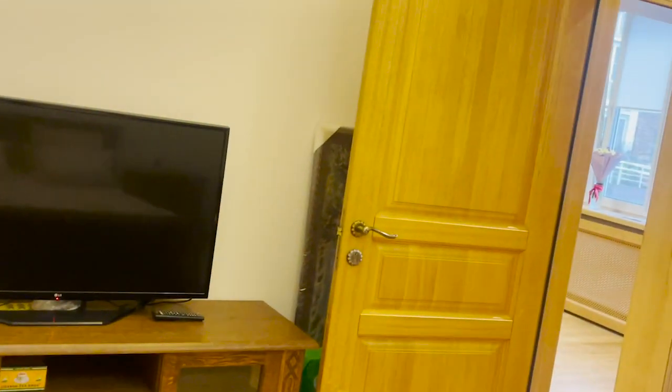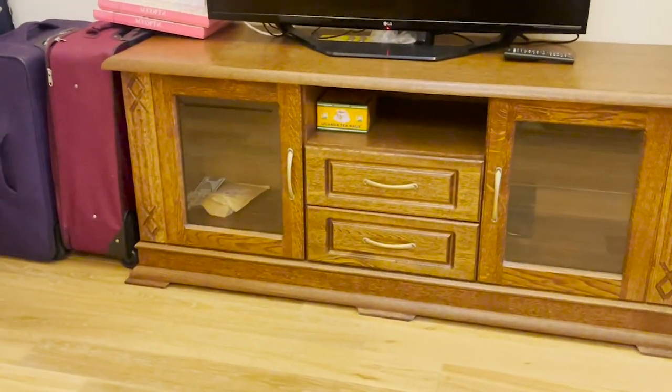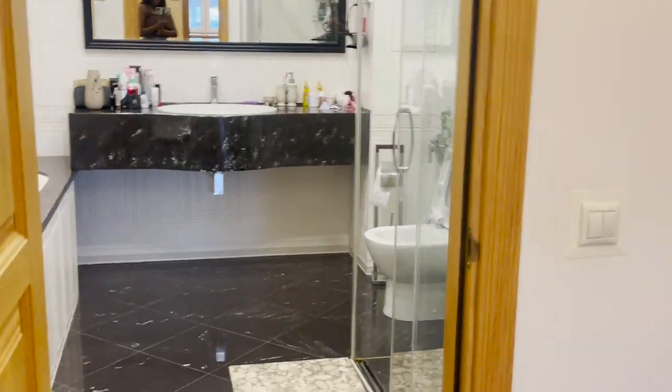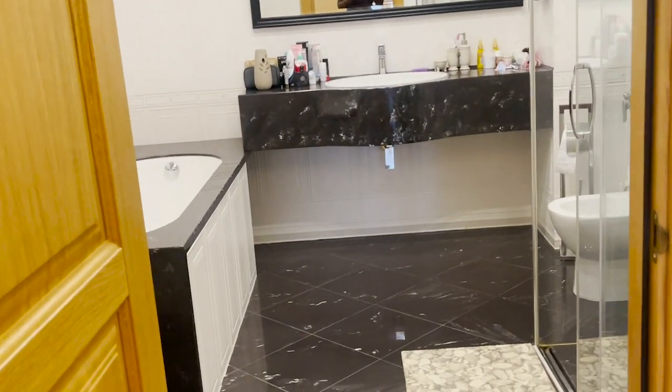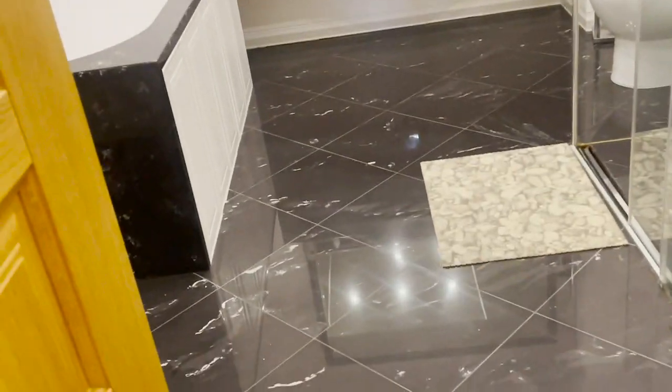That's our TV. More art pieces right there behind the door — that's our bedroom TV. The furniture is to die for! Let me take you straight to our bathroom — also my favorite part, along with the kitchen.